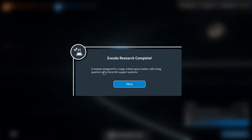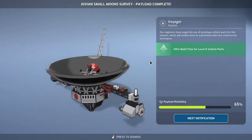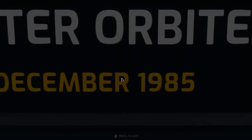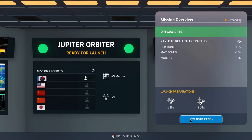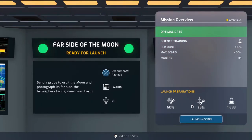Svezda research complete — module designed for a large orbital space station with living quarters and critical life support systems. Jovian small moon survey payload complete — minus 50% build time for level 0 parts, but we won't be using level 0 parts. Jupiter orbiter is ready for launch — not super reliable in any way, shape, or form. Far side of the moon is ready to launch — not much more reliable than the Jupiter orbiter.